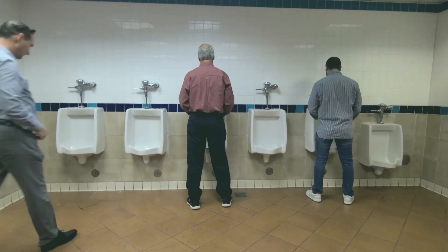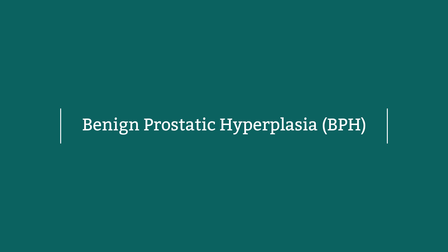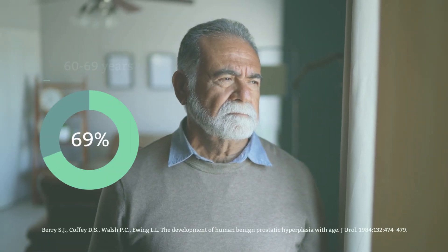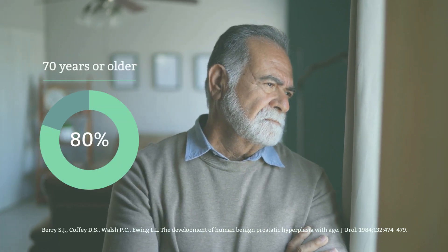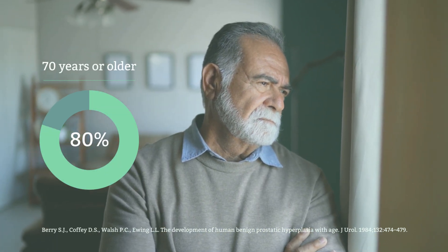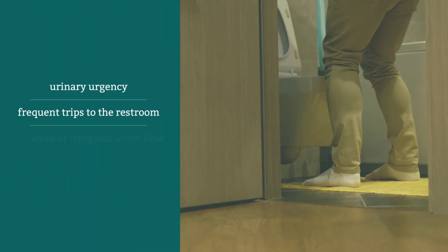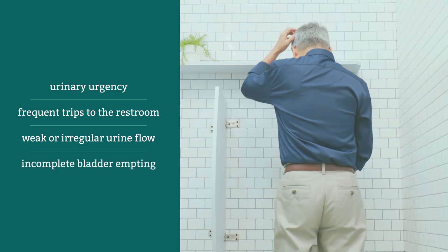As men age, it's common to encounter prostate enlargement, which leads to a condition known as benign prostatic hyperplasia, or BPH. BPH affects 70% of men 60 to 69 years of age, and 80% of those 70 years or older. Common symptoms from BPH include the immediate urge to urinate, frequent trips to the bathroom, a weak or irregular urine flow, as well as not being able to fully empty your bladder.